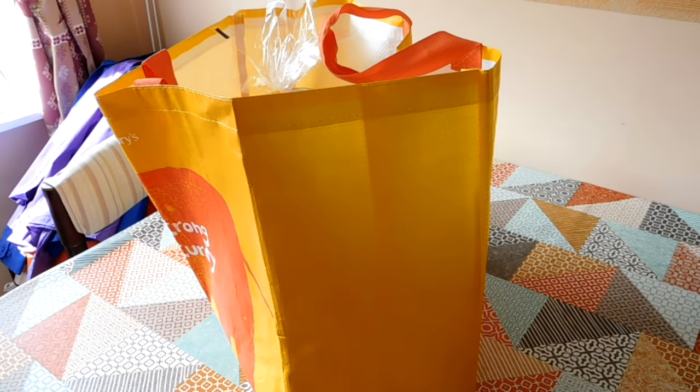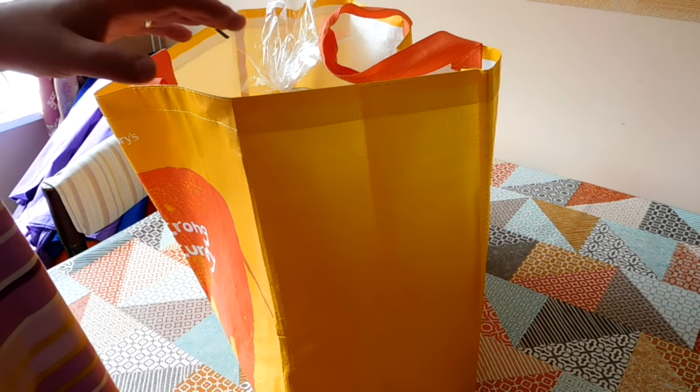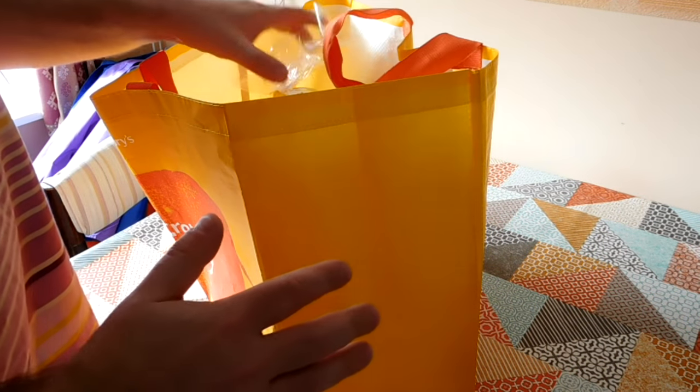A bit of a difference for this video. We've been off to Eastleigh to the Polish shop and I've come back with a haul of different Polish foods — some of them familiar to me, some of them new. So let's have a look at what we got today.